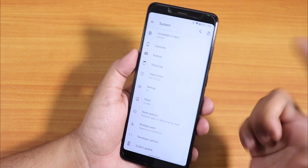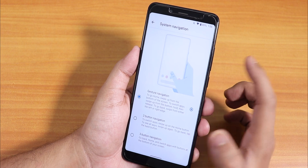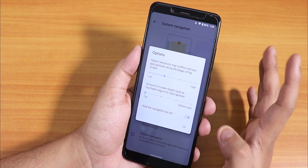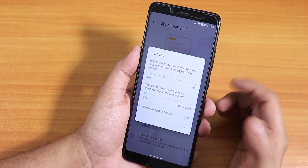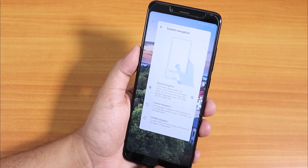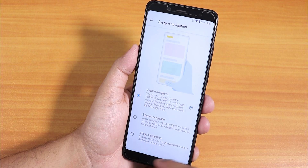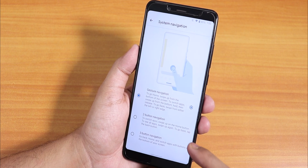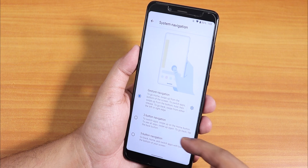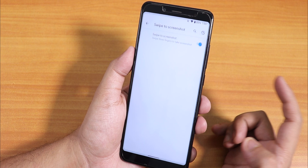In the gestures section, we have the system navigation gesture. You can enable gestures and even hide the pill if you'd like — right now the pill is hidden so you don't see that white or black bar, giving you the full real estate of the screen. You can also use two or three button navigation from here.